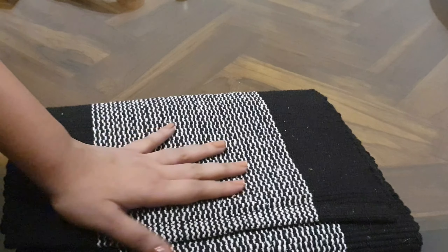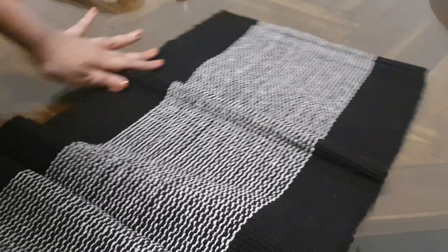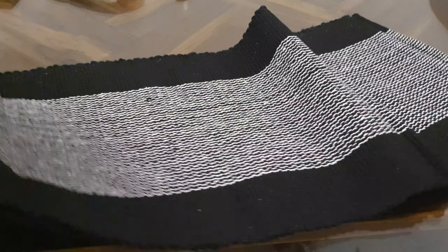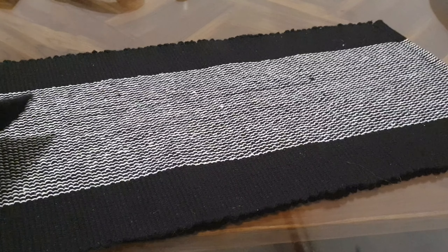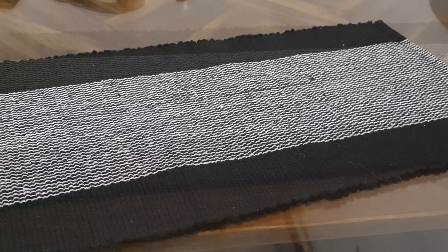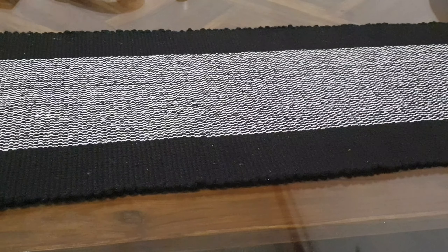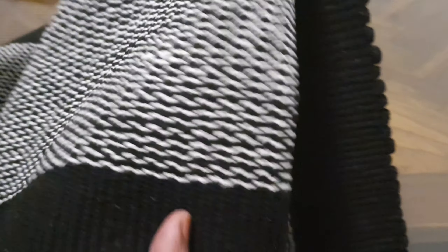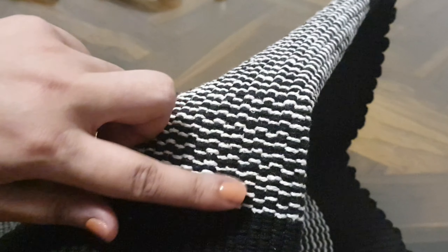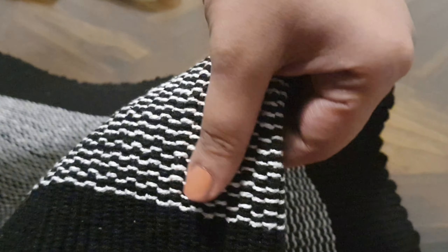This woven table runner is another find that I think I am going to use on an everyday basis. I badly needed a table runner — all my table runners were very festive. This has a beautiful woven texture and the black and white color scheme fits what I am planning for my new home. I really love that it is 100% washable and the weaving is pretty neat.